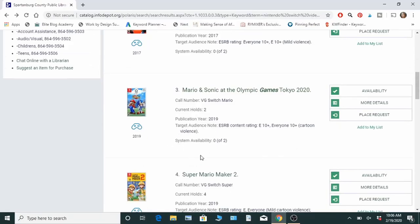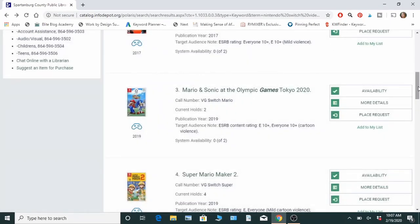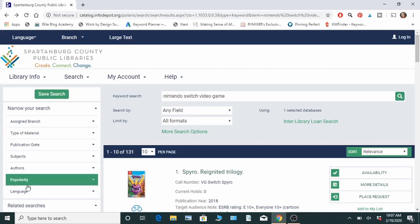If the game isn't at your nearest branch, go to 'place request,' enter your library card or username and PIN, and hit 'place request.' They'll send you a text or email when it's been sent to your location and is ready for pickup. For example, if there are zero available with two holds already, you'll be number three in line. Since there are two copies, it probably won't be more than a week or two. That's basically all it is — it's super easy. Just place a request on anything you want: video games, books, movies, DVDs.